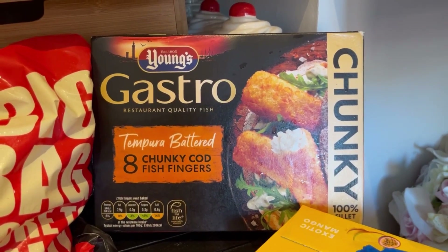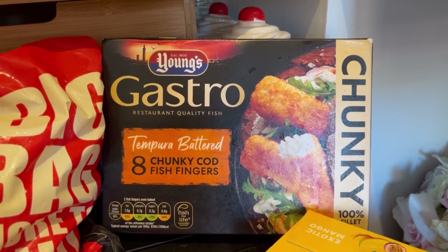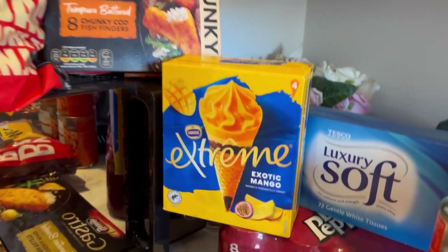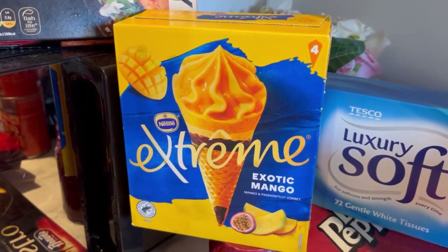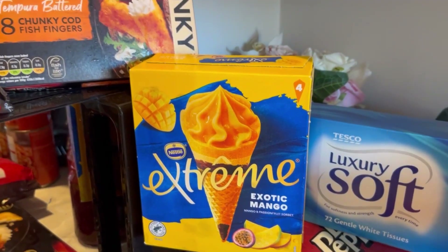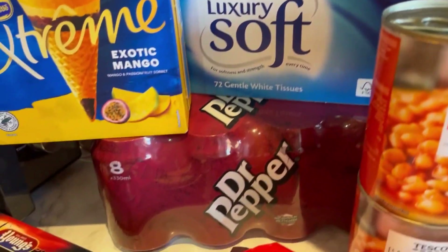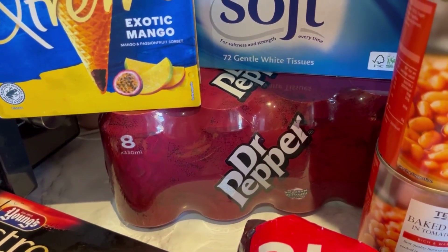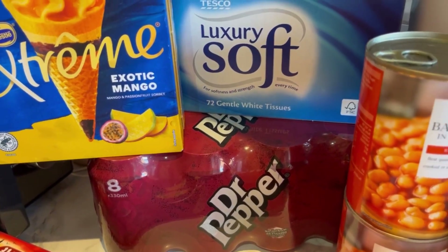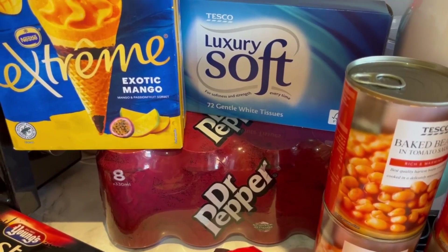I got tempura battered chunky cod fish fingers because recently Jack had some at Frankie and Benny's and he loved them, so I'm hoping these will be similar. I also got these as a treat - exotic mango and passion fruit sorbet, I can't wait for that. Then just a box of tissues and eight Dr Peppers for Dan to take to work - it'll stop him buying them separately which would be much more expensive.